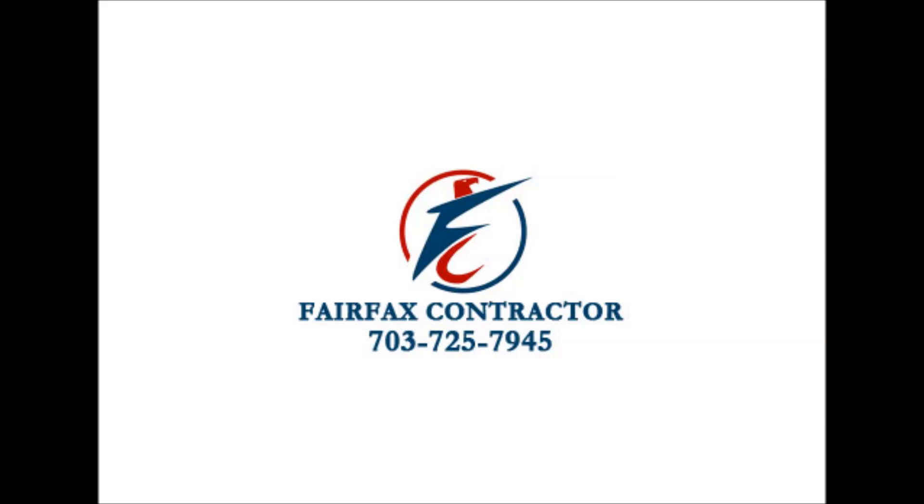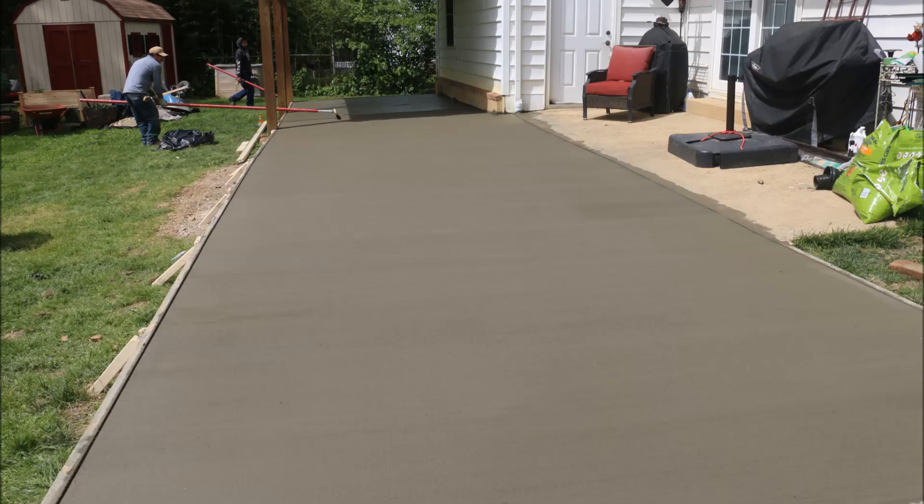Fairfax Contractor is unquestionably your go-to contractor for any type of concrete project in Northern Virginia. And there you see it, folks. This is a real army guy that hired Fairfax Contractor to put in a concrete pad for his hot tub and a little area under his deck. We are your go-to contractor for concrete work in Northern Virginia. Please check us out — we would love to hear from you.